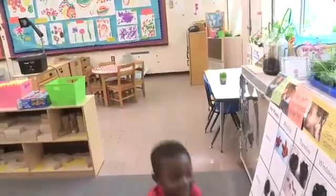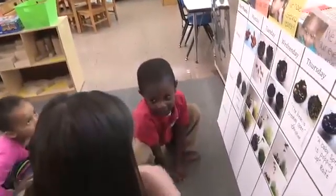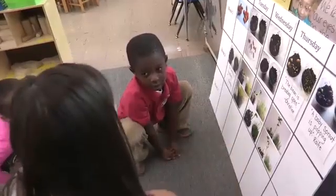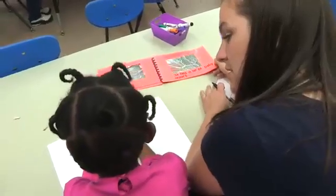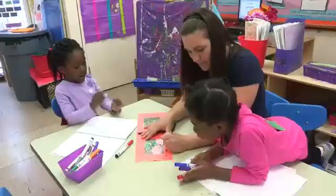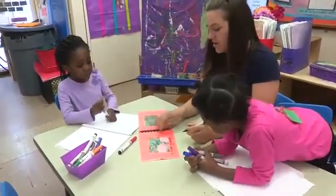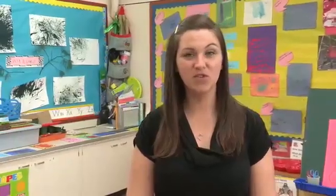It grew up. It did grow up. And I like how you got taller, because our plant has gotten taller too. All the ways we document their work helps the children make discoveries and become more aware of what they've learned. And it gives me a better sense of their thinking as well, which helps me plan future explorations.